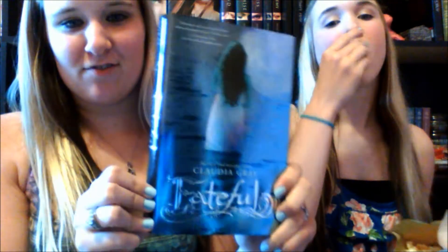The first question is: find a book with water on it. I have Fateful by Claudia Gray. It's a girl standing in what appears to be the ocean — or maybe a lake — whatever. It's got water. There you go.